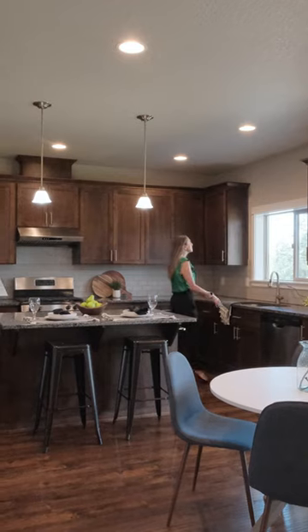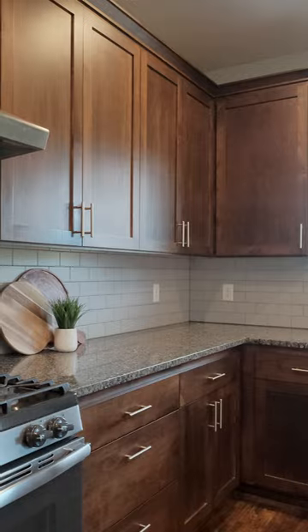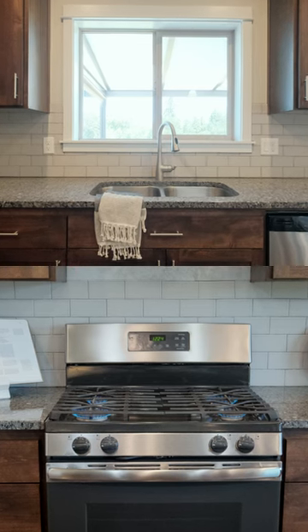The heart of the home is a gourmet kitchen, featuring luxurious granite countertops, ample countertop space, soft-close cabinets, and top-of-the-line appliances.